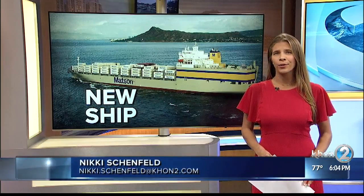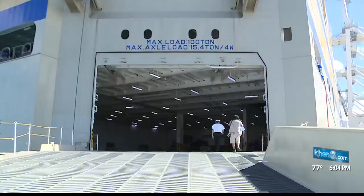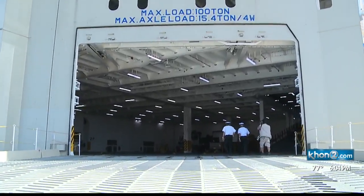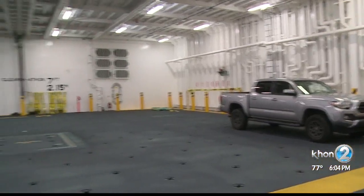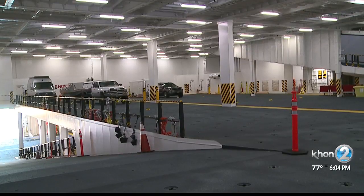The ship docked yesterday here in Honolulu and is the size of about three football fields. It's greener than its old fleet, faster and easier to get vehicles on and off board. Walking onto Matson's Lurlien is like stepping into a large parking garage at sea. The ship's garage has several ramps and can hold about 500 vehicles, plus more cargo, and is much more energy efficient.